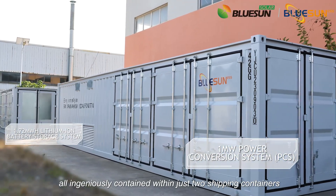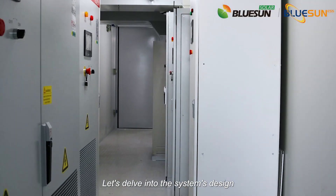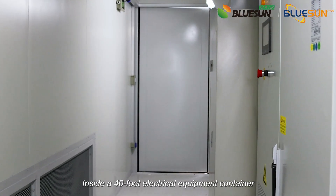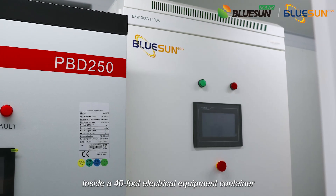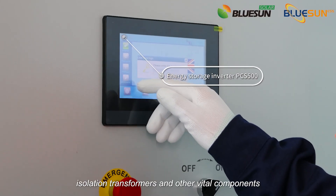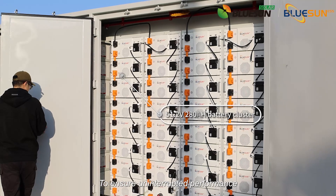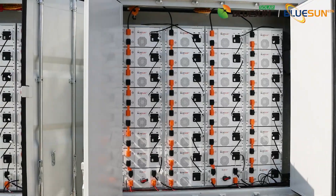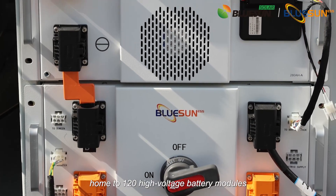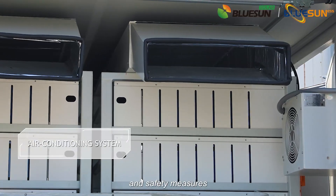All ingeniously contained within just two shipping containers. The system's design boasts PV modules elegantly installed on the hospital's roof. Inside a 40-foot electrical equipment container, you'll find the heart of the system, housing the powerful PCS, isolation transformers, and other vital components. The project also features a state-of-the-art 20-foot battery container, home to 120 high-voltage battery modules, with advanced temperature control and safety measures.